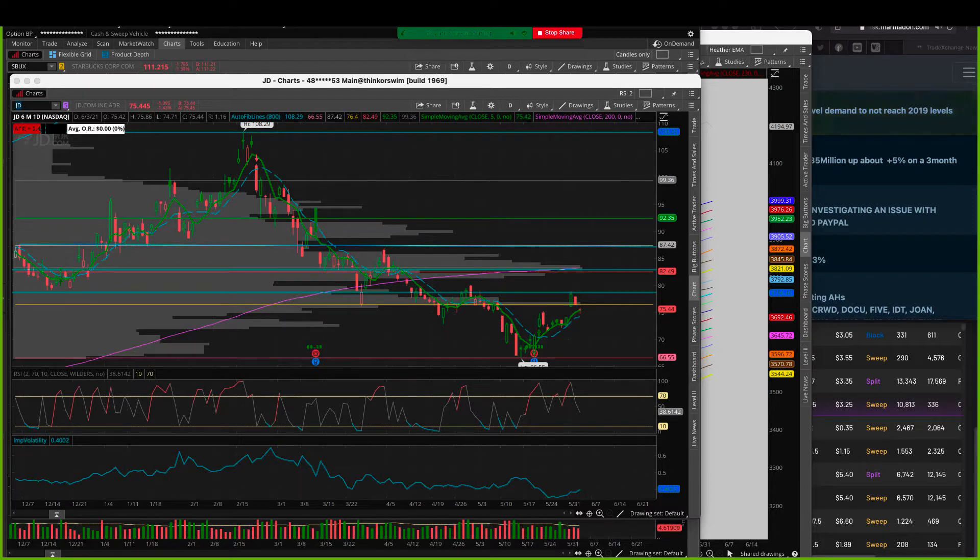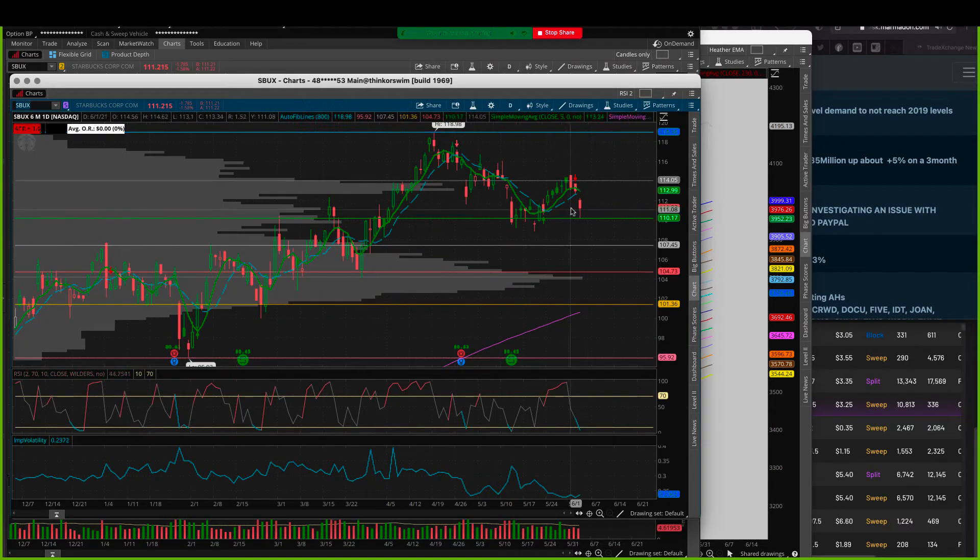Hello everyone, Heather here. It is Thursday, June 3rd and I took an RSI 2 play in Starbucks today. I took it in Starbucks not just because I desperately need caffeine — I do — but I do like Starbucks.